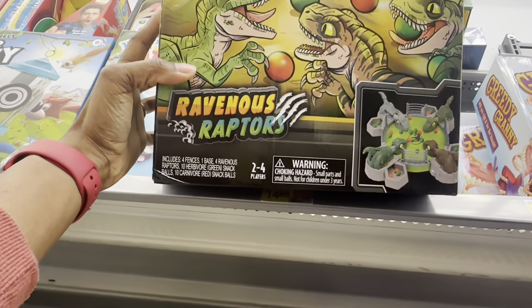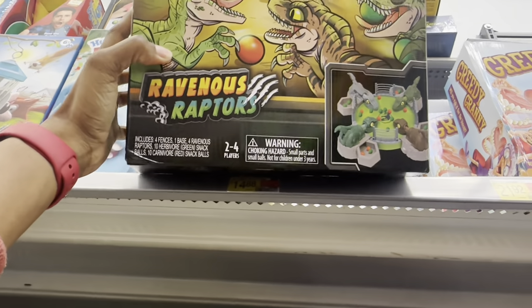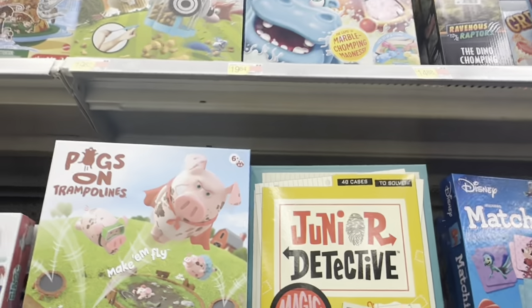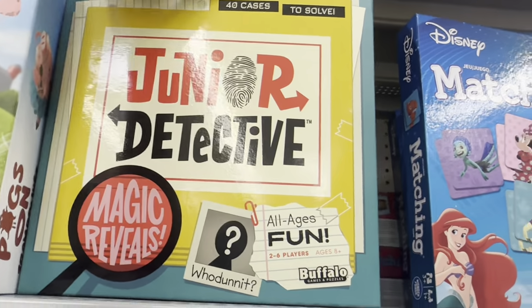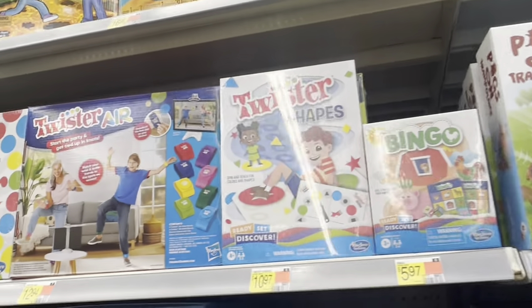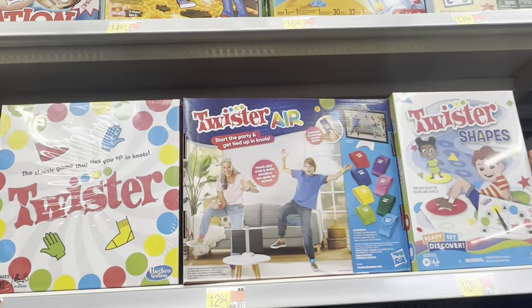This is a Ravenous Raptors game — it's like a Hungry Hungry Hippos-style game. That's $14.88. They got Junior Detective right here, 40 cases to solve, $19.84 for that.